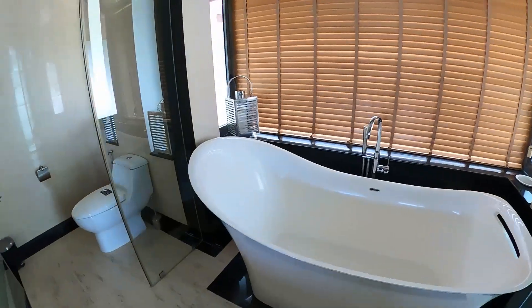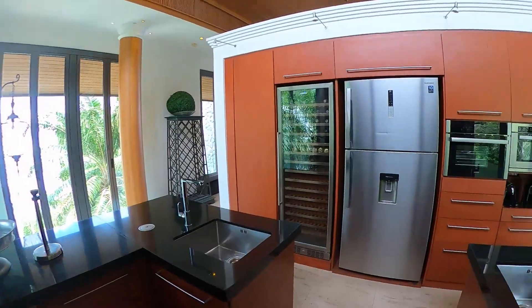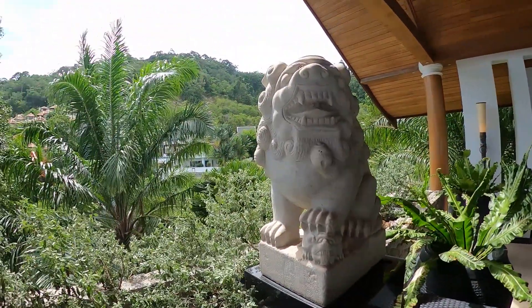Four bedrooms, four bathrooms, and four en-suite baths — this villa has everything you would need, multiple times over, including a full kitchen and every amenity you can imagine. Please contact CM Real Estate for all inquiries.